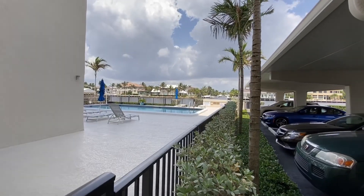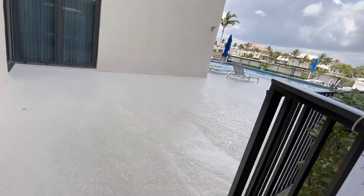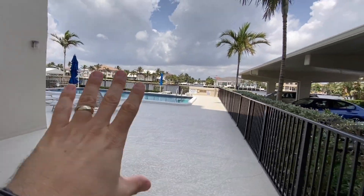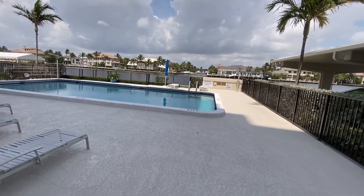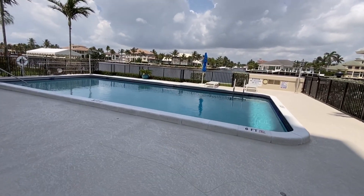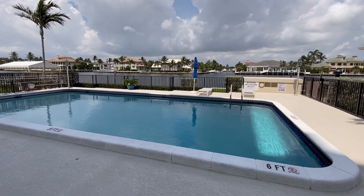I'm going to show you the pool, the fitness center, and your barbecue. Here we are outside — there's your pool. It's currently 11:40, so you're going to get that beautiful shade in the morning here. Most of the sun is going to be hitting this area in the afternoon.